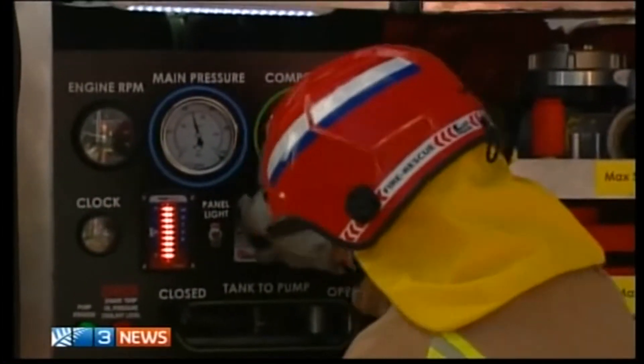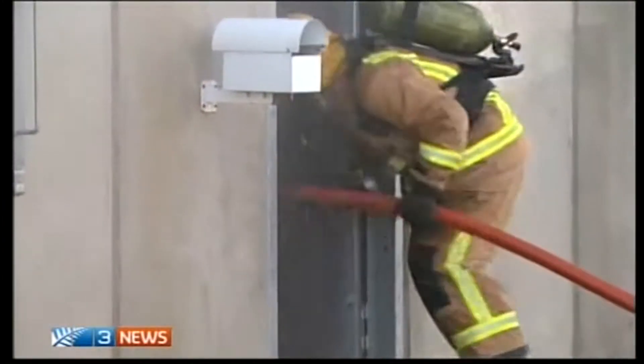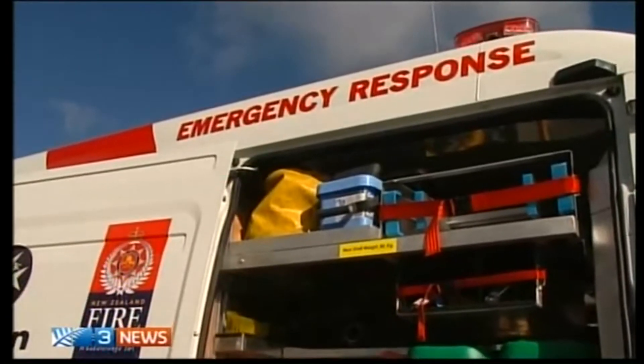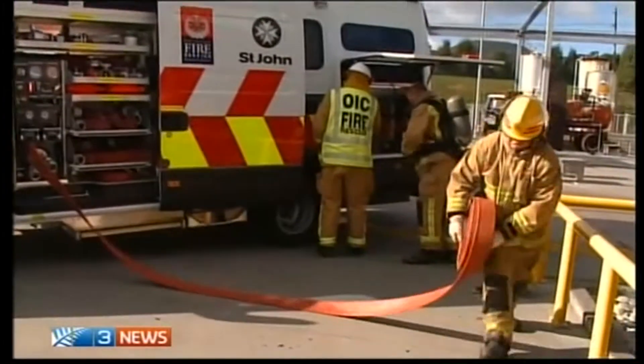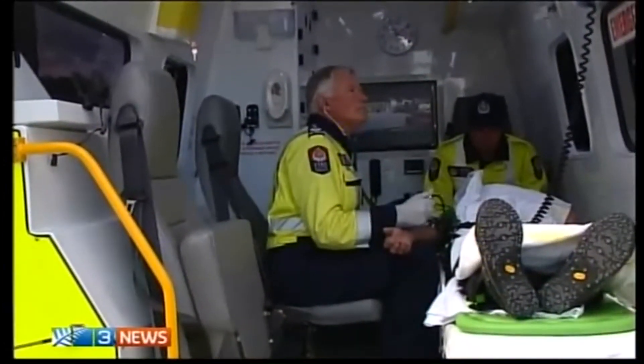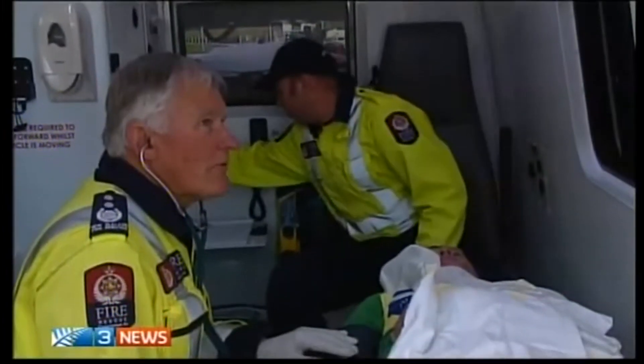Volunteer fire services in many rural and remote areas already provide a first response for a variety of medical emergencies. This dual-purpose vehicle has full fire appliance capabilities, with the rear reserved for clinical space, including enough room for a stretcher.